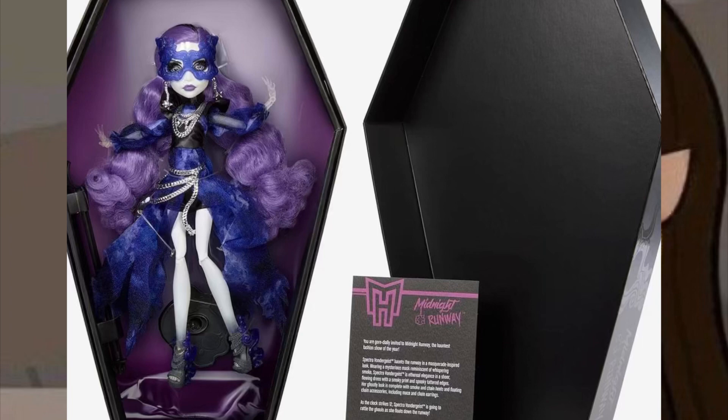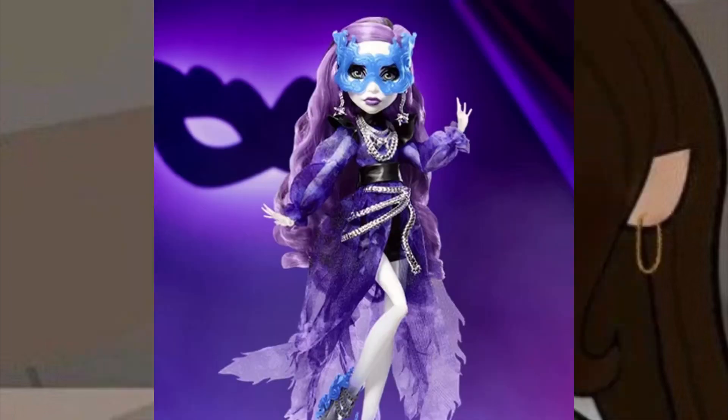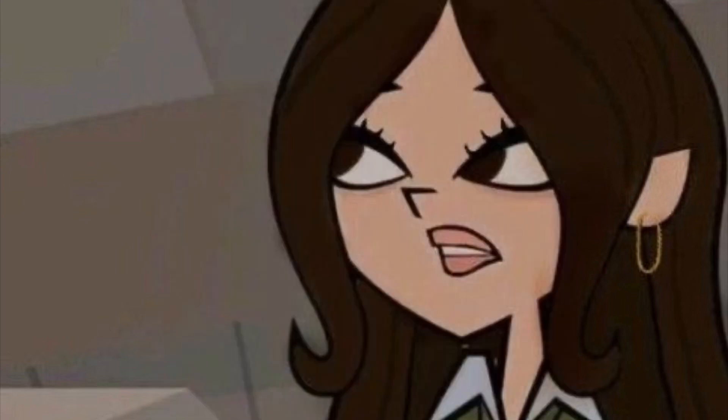I feel like Mattel knew this doll wasn't going to be hot. A lot of people are buying her because they feel like, 'Oh, new doll,' but there are so many dolls coming out right now. With everything going on, everybody's just buying stuff because it's new, but they're going to feel later on that this doll was not worth it at all. It's just not that much to run behind.